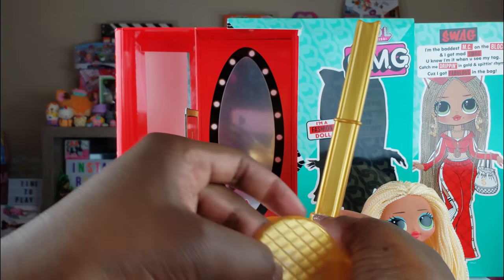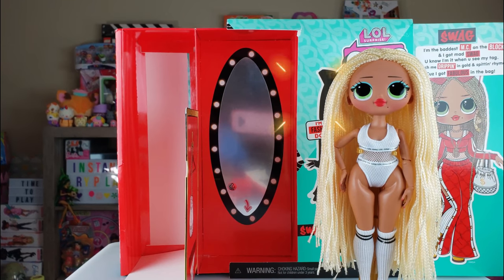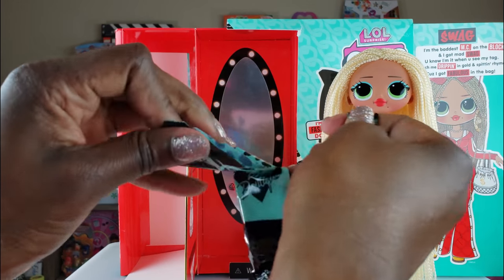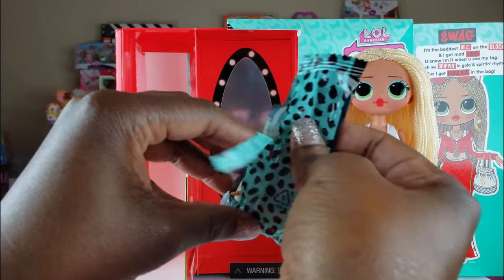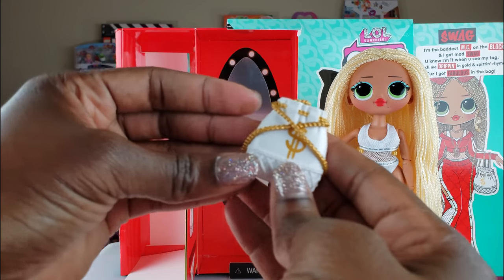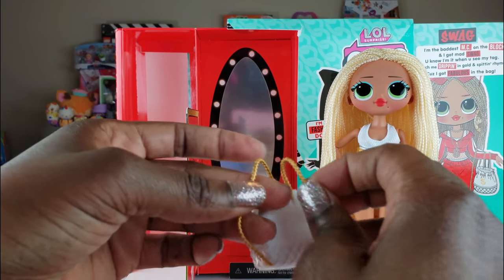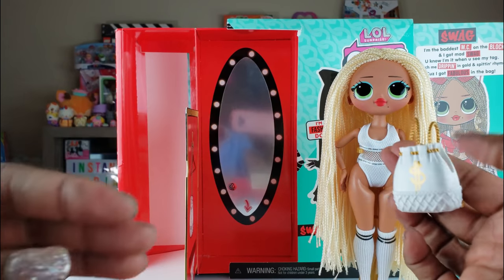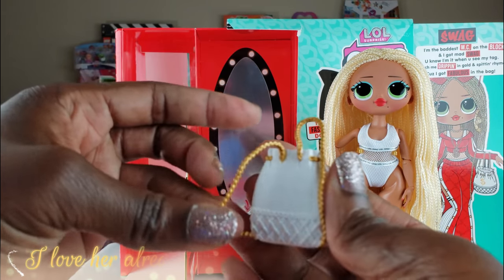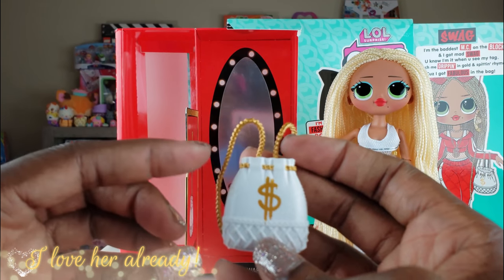Inside the dressing room there were a few more items. First is a doll stand — I love dolls that come with stands! And there's another nice little surprise: it's her money bag, the same one she has in her picture. It looks like it can also double as a backpack, which is kind of cute. So we're going to get her all dressed up!